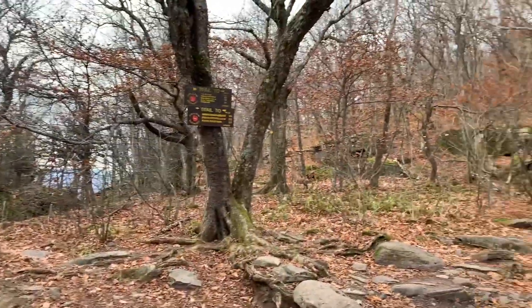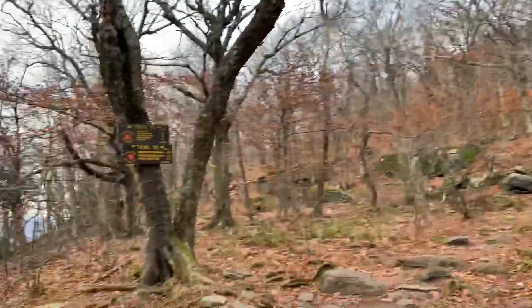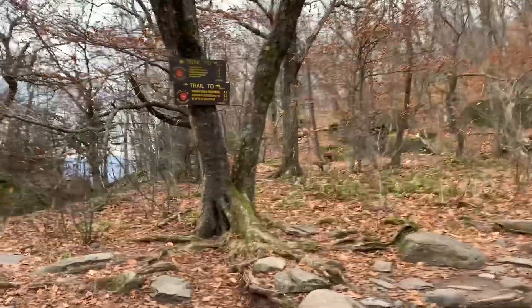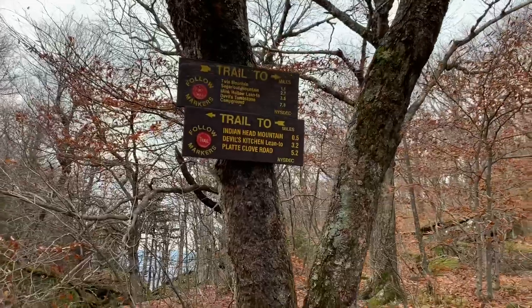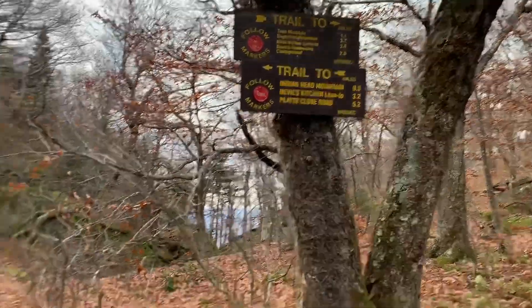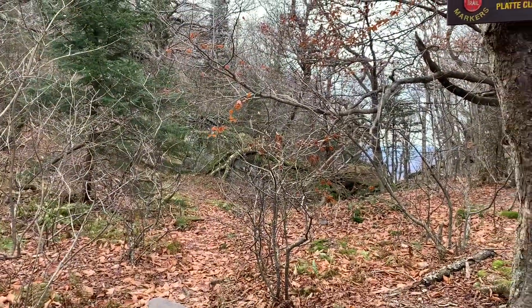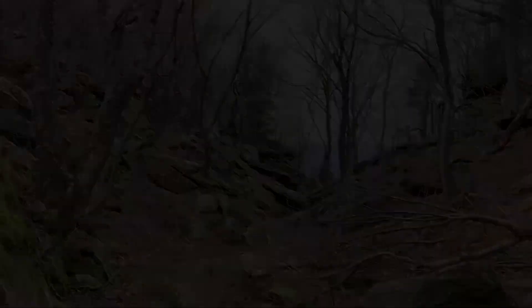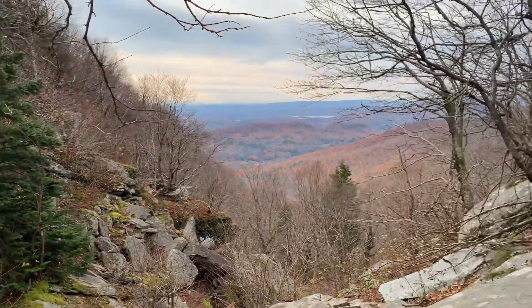We've reached another junction point. It says to Platt Cove Road — two and a half miles. It's taken us about 2.1 miles so far. Now we're following the red signs. There's a path that might go to Jimmy's overlook — no trail markers, but the trees are dead up here so it's got a pretty nice view with all the colors.